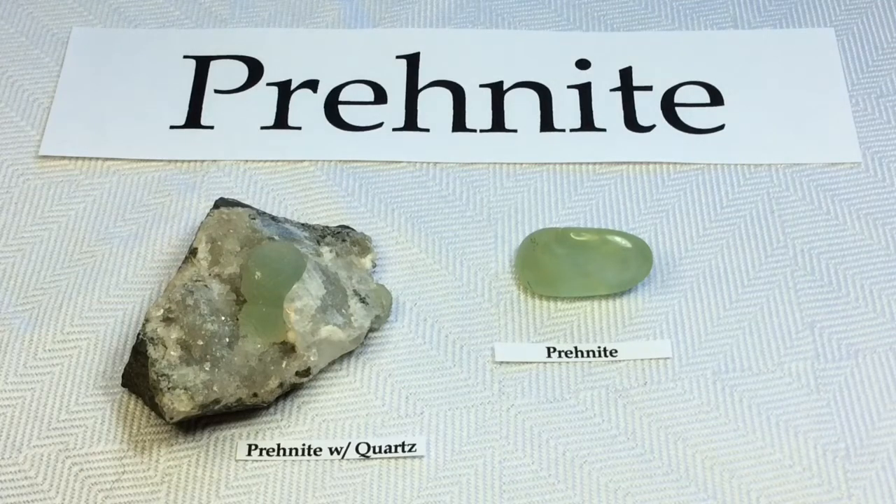Hi guys, it's Melinda and today we're going to be looking at my very tiny collection of Prehnite. It is an inosilicate of calcium and aluminum. Prehnite crystallizes in the orthorhombic crystal system and most often forms as stalactitic or botryoidal aggregates.